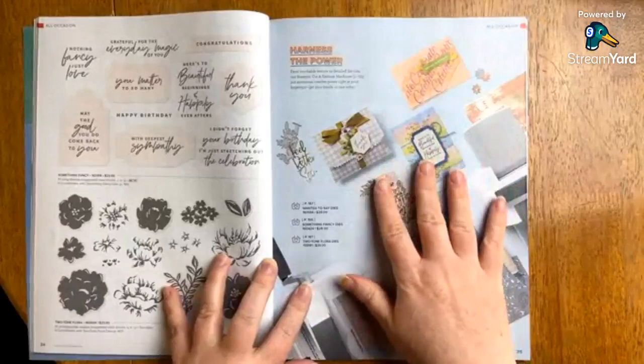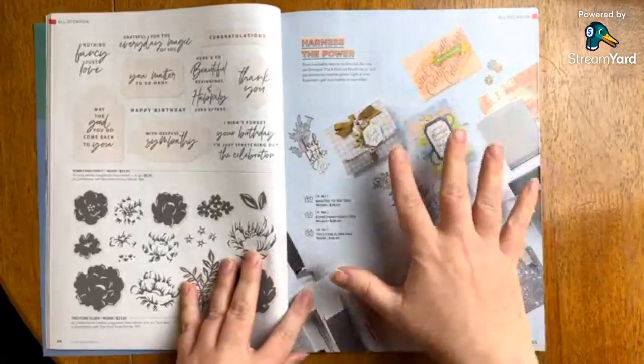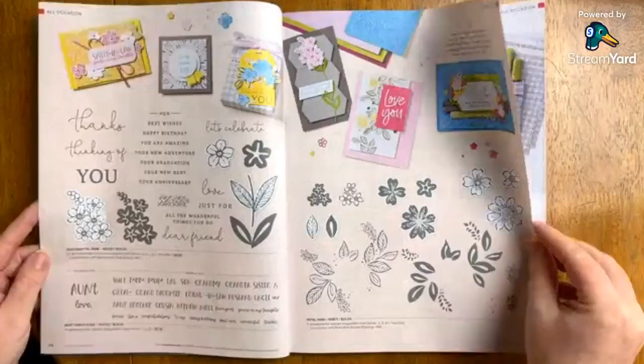I want to point out about this page: these are treat bags in the new in colors. We're definitely going to do something about that. On certain pages you're going to see different ideas, designs, and layouts, and then some suggested products featured on that page.